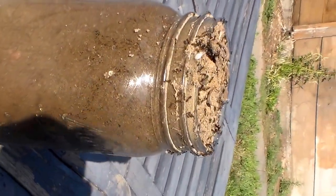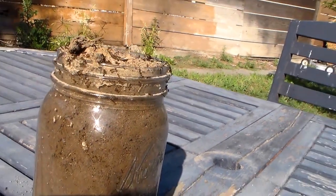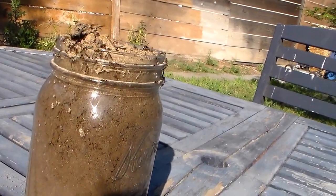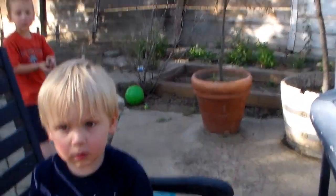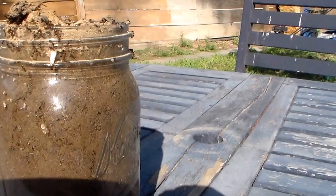This is our homemade ant farm. I don't know how much of a home for ants it is — it's more like a place of torture. We catch bugs, but my kids are so little that they don't really adequately care for them.